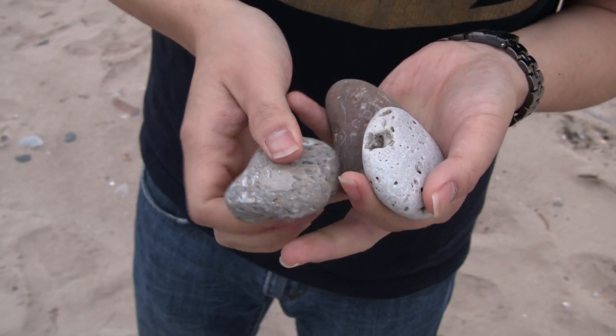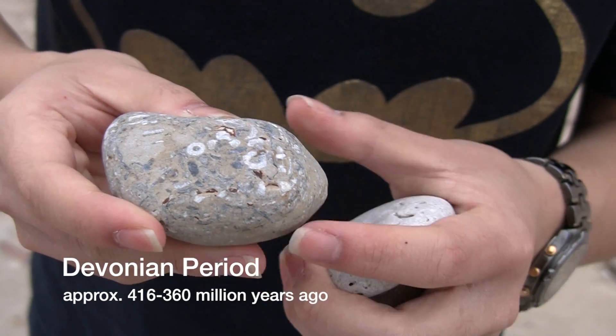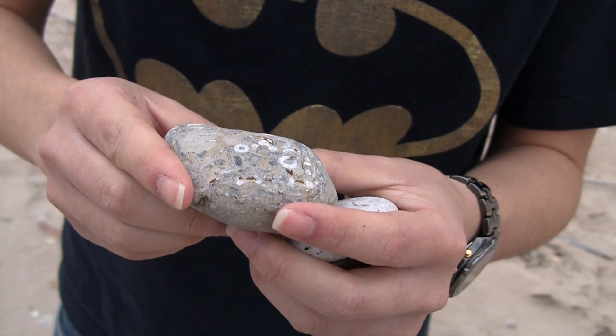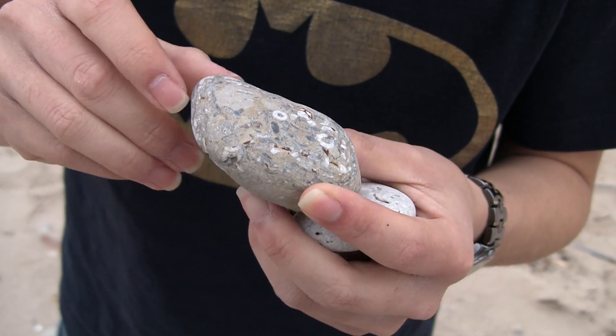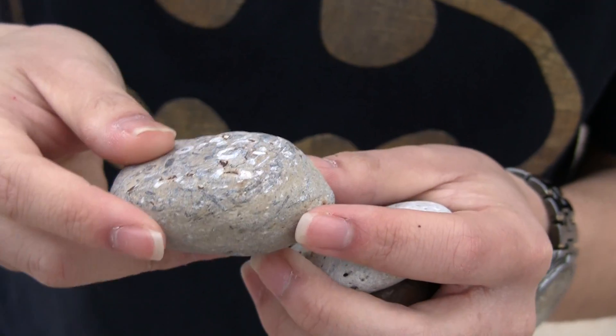As usual we have Devonian rocks, which you can find almost anywhere on this side of Lake Michigan — crinoid stems, more bryozoans at the sides, and more pressure parts hidden inside.